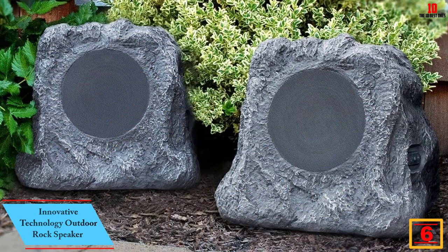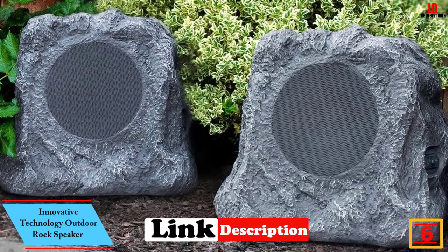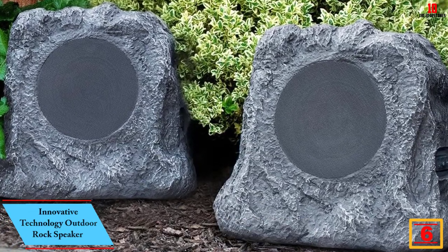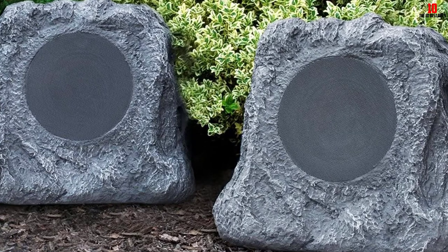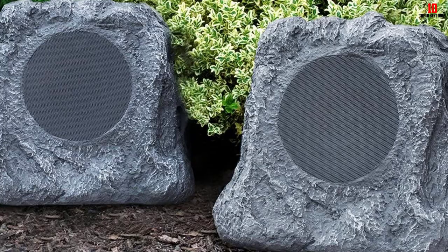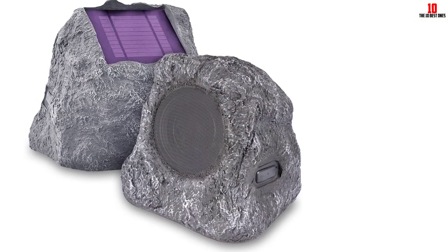At number six, we have the Innovative Technology outdoor rock speaker. While many speakers fit with your outdoor decor, these rock speakers from Innovative Technology blend in with the natural topography of your backyard. Once you turn them on and connect your phone via Bluetooth, you'll hear just how well they work for a little light music during your gatherings.